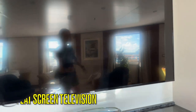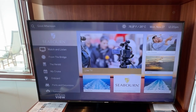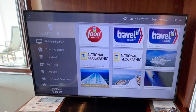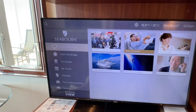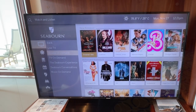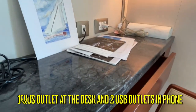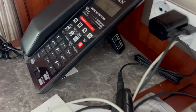Across from the sofa and chairs is a large screen television, which is much larger than you will find in other suites. The television programming has an excellent selection of live channels, television on demand, and movies on demand. You can also find the bridge cam and on-demand selections of the on-board lectures. In the corner beside the sofa and chairs is a writing desk near a window with one EU outlet, one US outlet, and two USB outlets in the phone.